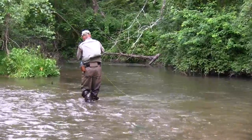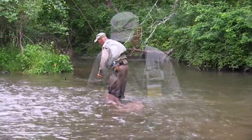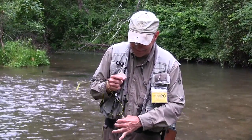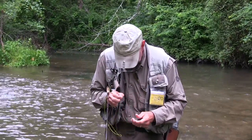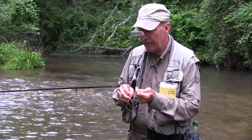It's another small one. Wild brown from the Yellow Breeches in Cumberland County, South Central Pennsylvania. What did you catch them on? Just a small olive caddis, tan wing.